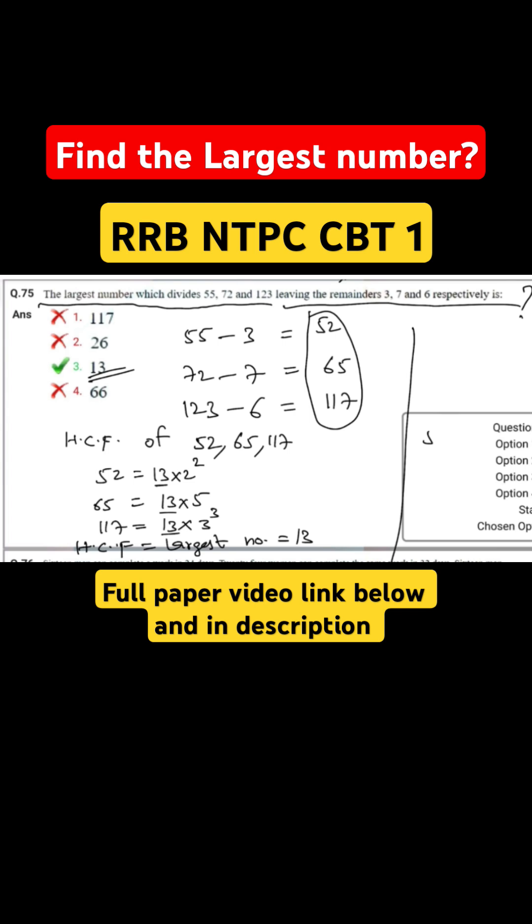The highest common factor can also be found using a factor tree. For 52: 13 into 2 into 2. For 65: 13 into 5. For 117: 13 into 3 into 3. So the common factor is 13.